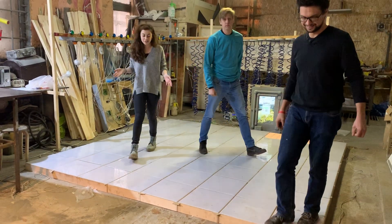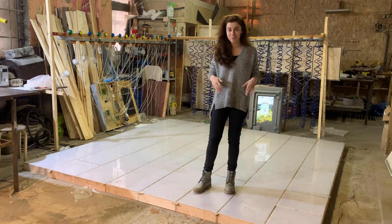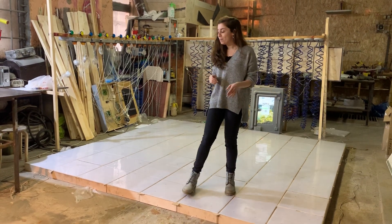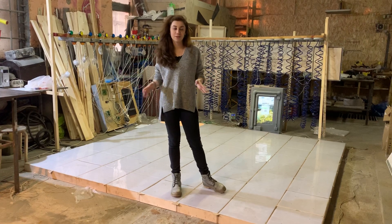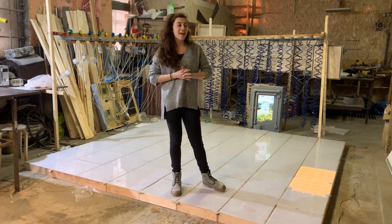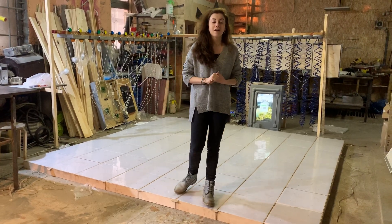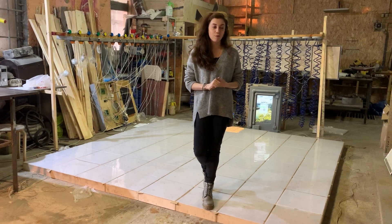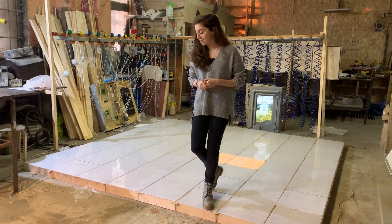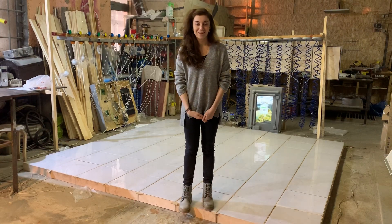Those were just two variants of games you can implement on this floor, but we can implement different ones — it can be dance or something else. You can ask any questions on our website escaperoom.com or just place an order, because it can be very useful in your escape room. Thank you and have a nice day.